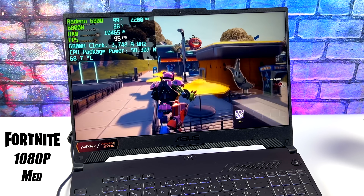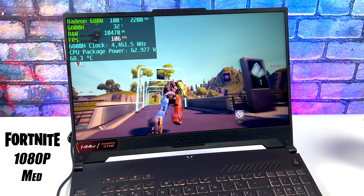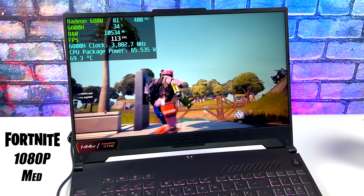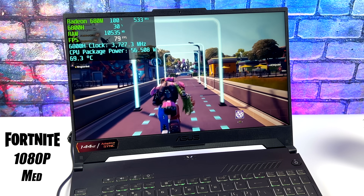I personally don't play Fortnite, but I did want to test it here. We're at 1080p medium settings — I didn't go to performance mode like I usually do on these APUs, I just swapped it to the medium preset — and got an average of 87 fps.